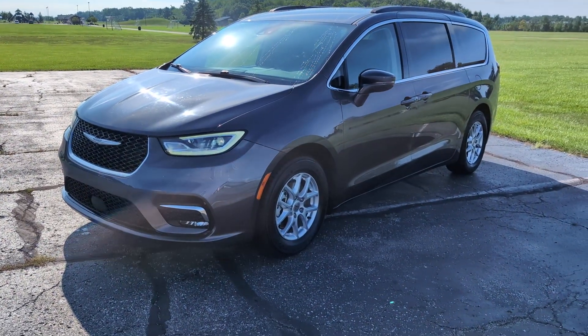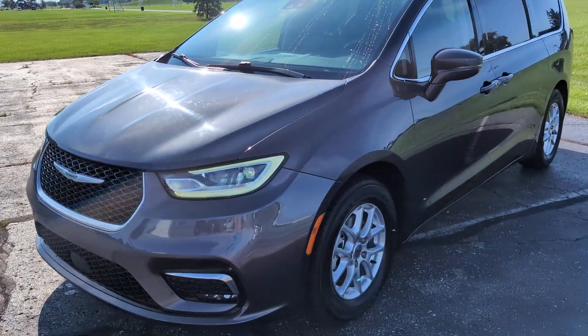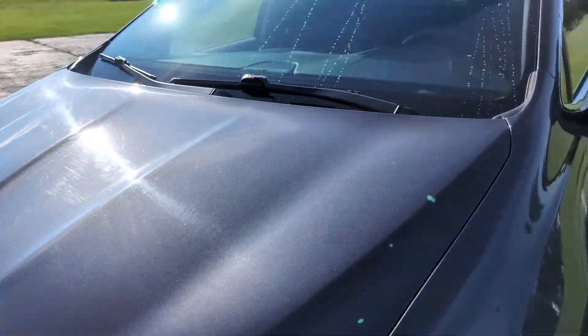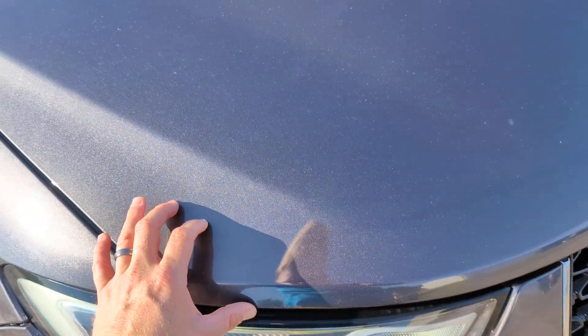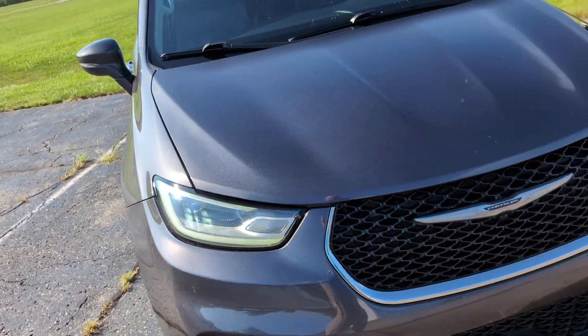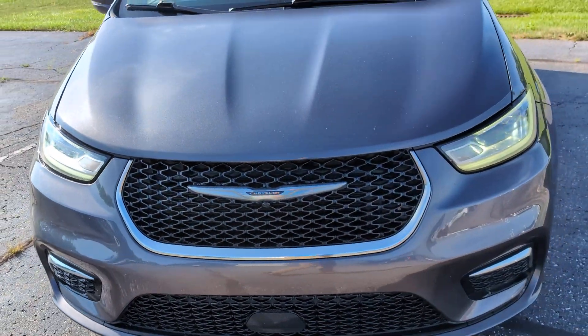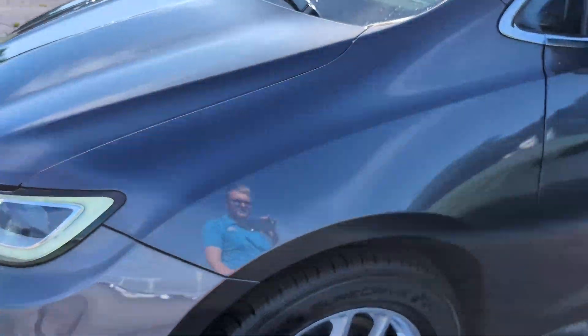Hey, this is Carter out here at Terry Hendricks Chrysler. I want to get a detailed video for you on this Chrysler Pacifica. We're gonna start here at the front looking for any dings, dents, or scratches. I like to feel the front hood seam just to make sure there's no stone chips causing it to peel back. There's a little bit of bubbling on the front hood there, which should be under warranty. A couple little stone chips here or there, nothing crazy.